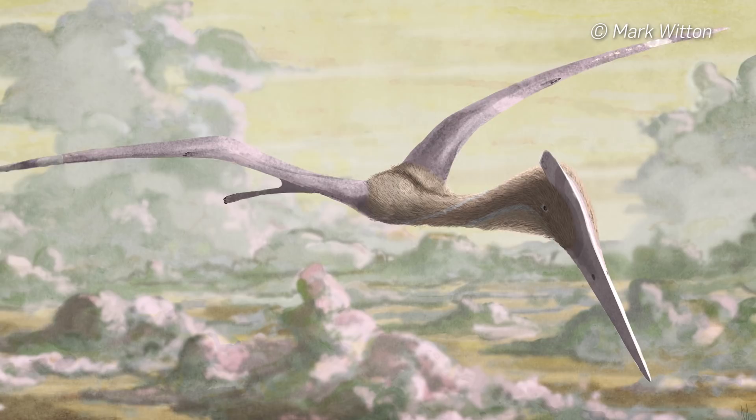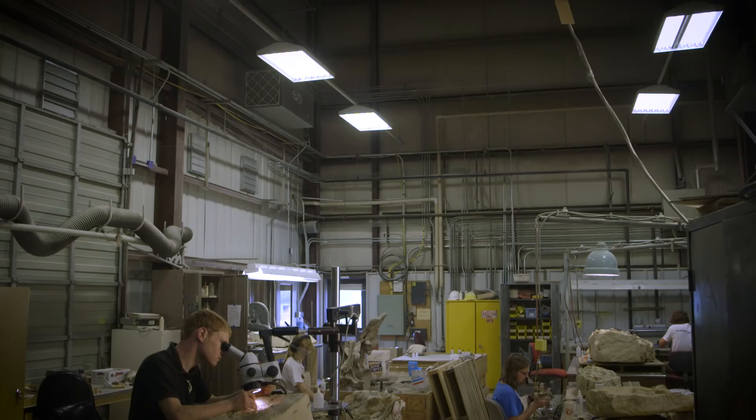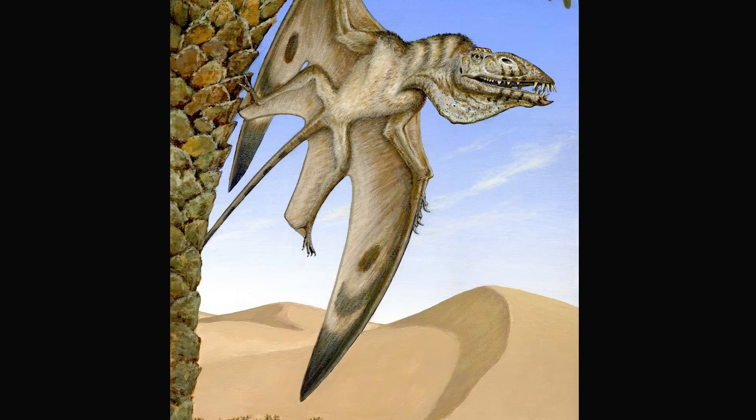Pterosaurs are rare in the fossil record. An animal commonly called a pterodactyl, they're fine little delicately built animals that are built for flying. So their bones are easily destroyed once they die. There are only 30 specimens known from the whole world, and most of them consist of just a single bone.